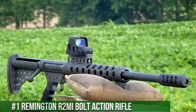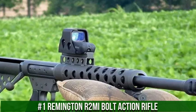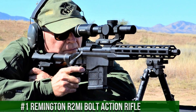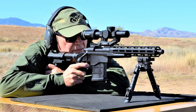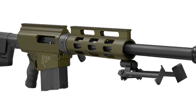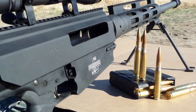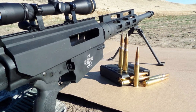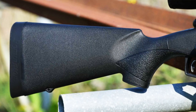Number 1: Remington R2 Mi Bolt Action Rifle. A high-performance and reliable firearm designed for long-range precision and exceptional power, built by Remington. This rifle features a durable steel receiver and a heavy contour barrel, ensuring optimal stability and accuracy. Its smooth bolt operation and crisp trigger enable precise and consistent shooting. The adjustable stock and muzzle brake help manage recoil, enhancing shooter comfort and control. With its chambering in the powerful .50 BMG round, the rifle delivers unmatched long-range performance and stopping power.